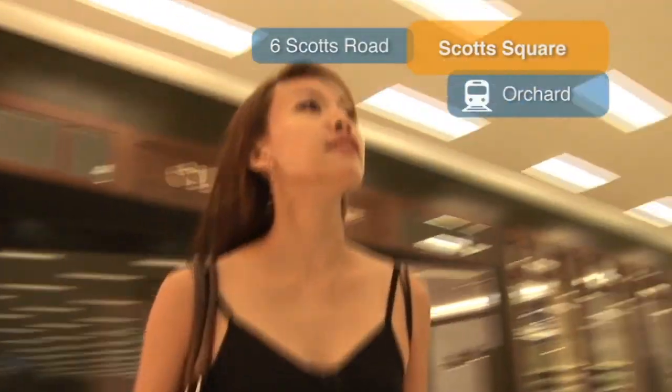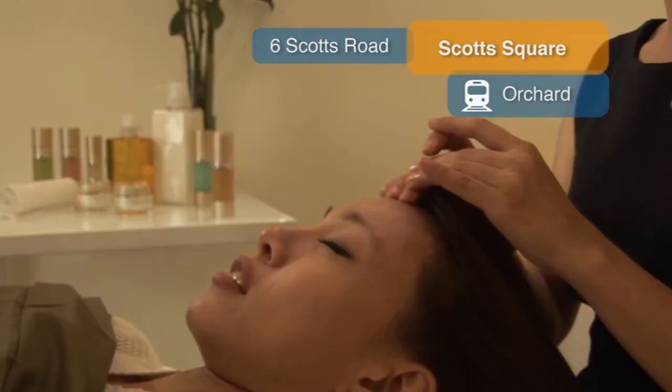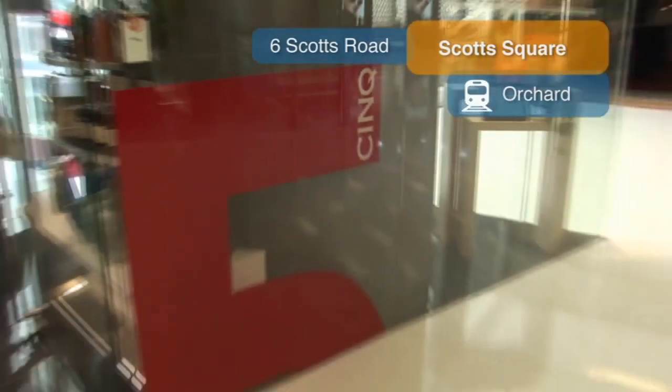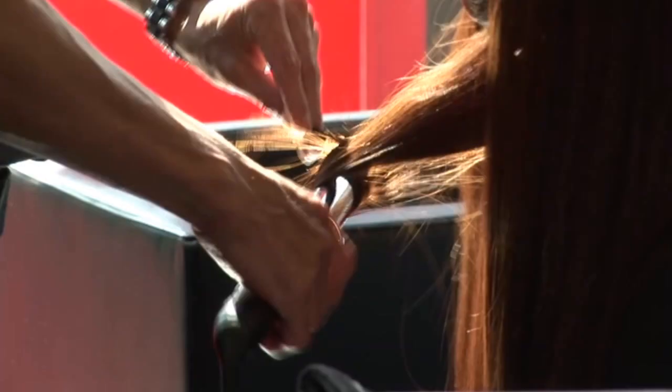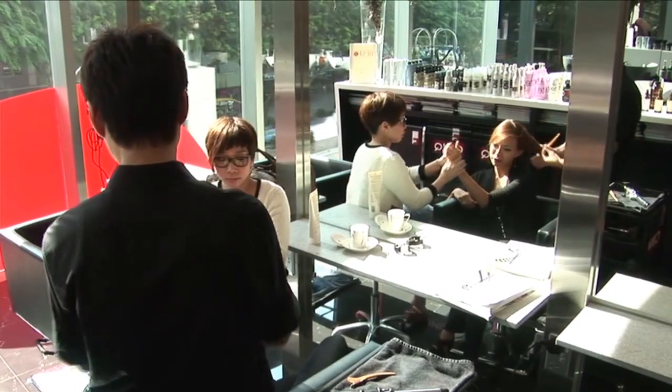It's not all retail therapy, though. You can rejuvenate in luxury at the Saluba Skin Suite before checking into Sank for some tender loving hair care. Go on — you deserve it. Believe me, you'll enjoy the experience.